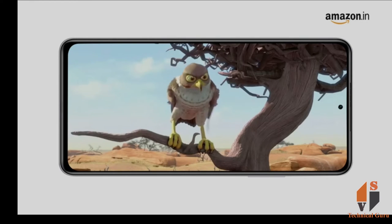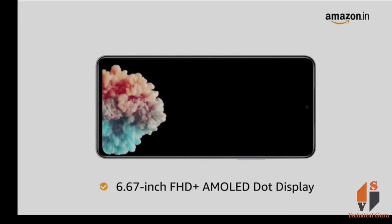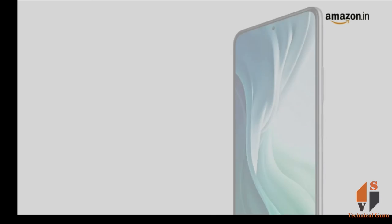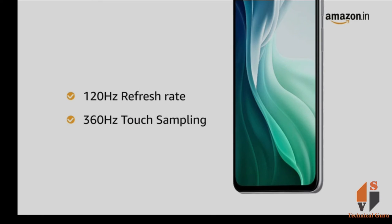Mi 11X has a 6.67-inch FHD+ AMOLED dot display for an immersive viewing experience. The 120Hz refresh rate and 360Hz touch sampling rate ensures a smooth scrolling experience.